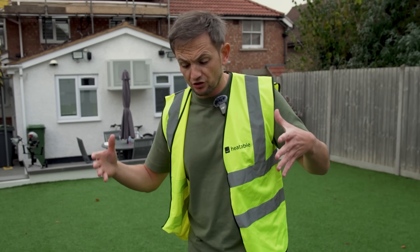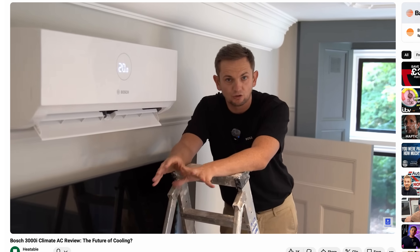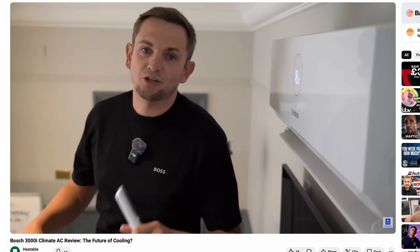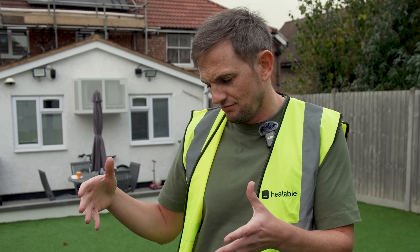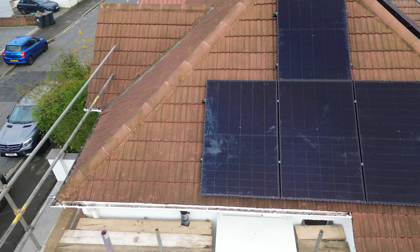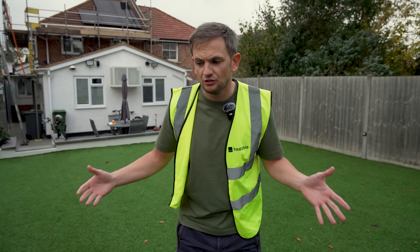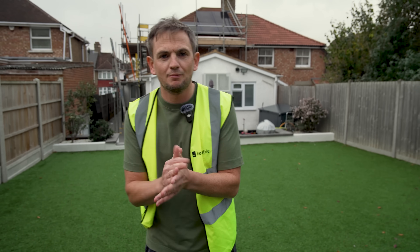Today we are in Luton. This customer reached out because he saw a video on our channel about air conditioning — how you can use it to both cool and heat your property. It turns out he had air conditioning installed a couple of years ago, and it got him thinking: if I can heat my whole home with AC, cool it in summer, and I'm going solar anyway, why do I need a gas boiler? So he contacts Heatable, gets a solar quote, books an install — and we said, let's come down, do the maths, see if it's cheaper than running a gas boiler. Let's find out today.